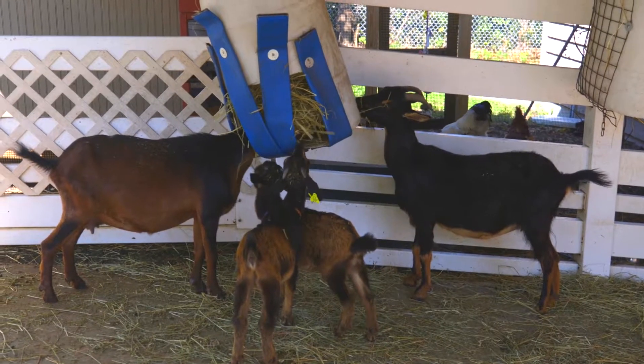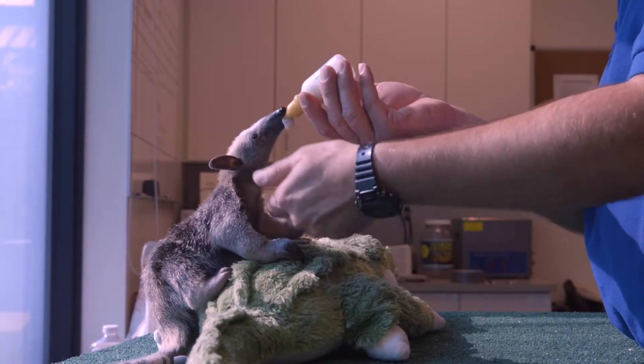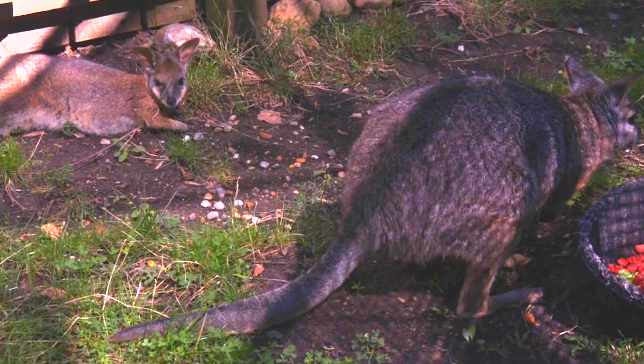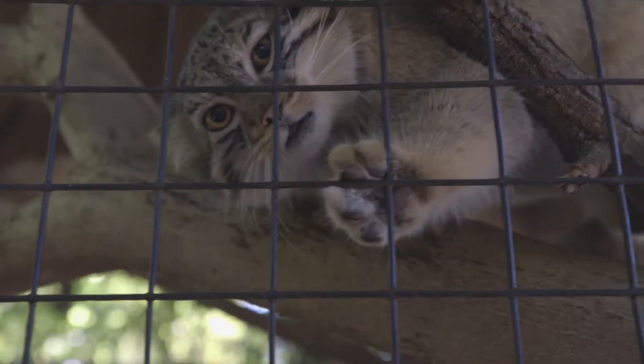Our guests always love when we get to announce babies — baby goats, baby tamanduas, lesser anteaters — always a big hit around the zoo. Seeing the baby wallabies is huge too. You always see that spike in guests right after we make those announcements for that week.